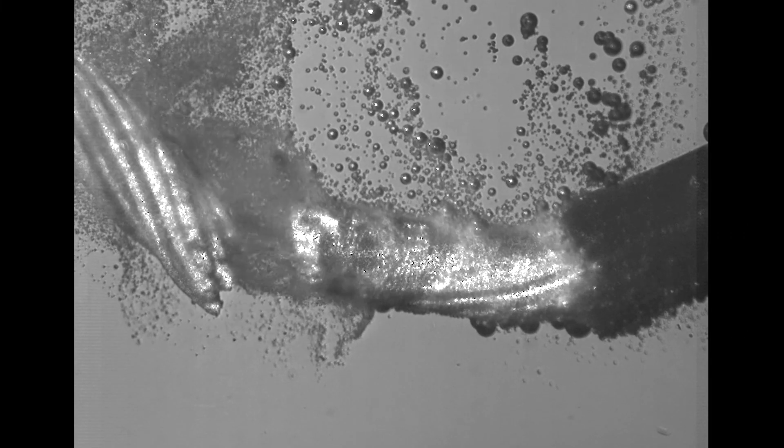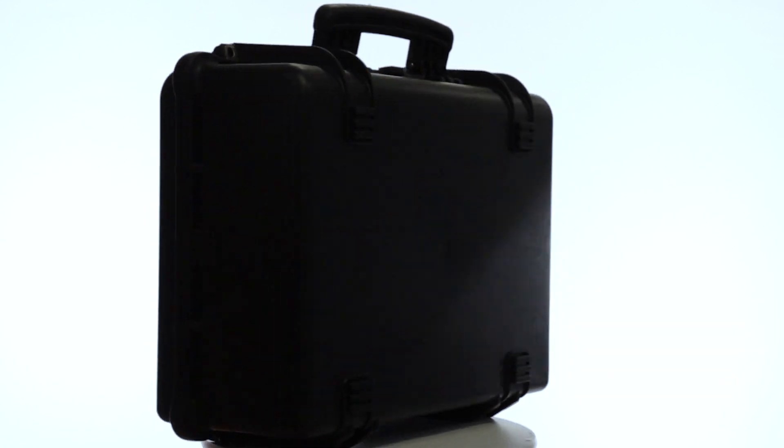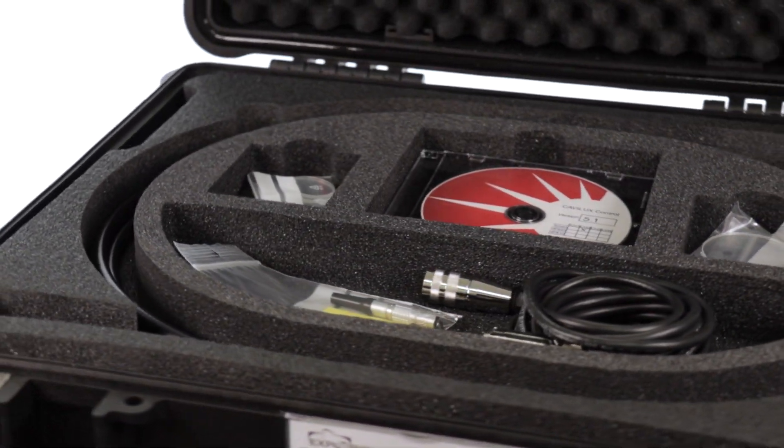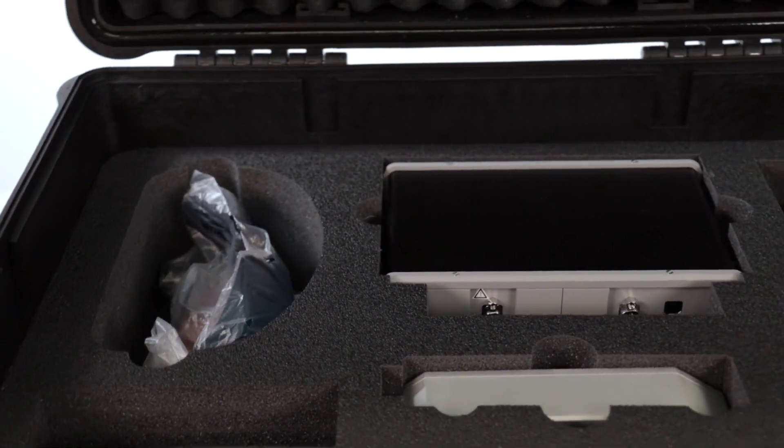What was once only possible with the help of illustrations and animations is now a reality with our Kaveluk Smart laser illumination for high-speed imaging. Kaveluk Smart is a versatile and powerful laser light source with different power levels, wavelengths and illumination optics.